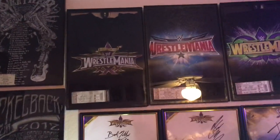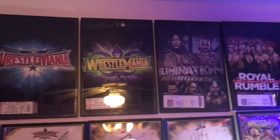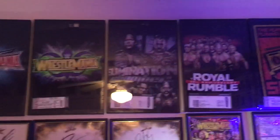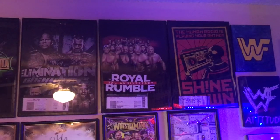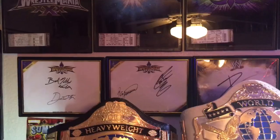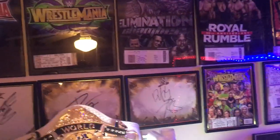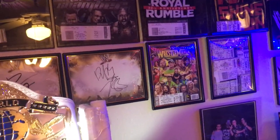Wrestlemania 30, Wrestlemania 32, Wrestlemania 34, Elimination Chamber 2013, Royal Rumble 2017, and Shinedown from when they played in Tulsa with Five Finger Death Punch. Some autographs behind those belts there — Brad Maddox, David Otunga, Godfather, Ron Simmons, Zack Ryder, Dolph Ziggler — and then a cruiserweight majority-signed Wrestlemania magazine.